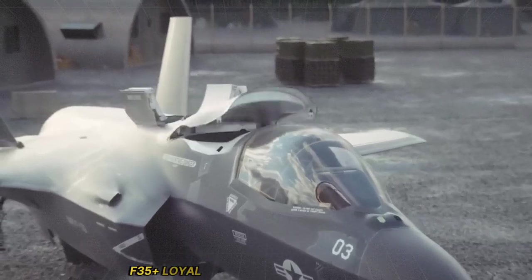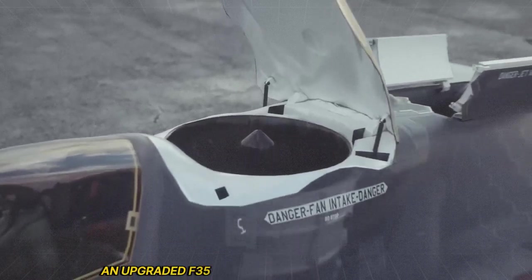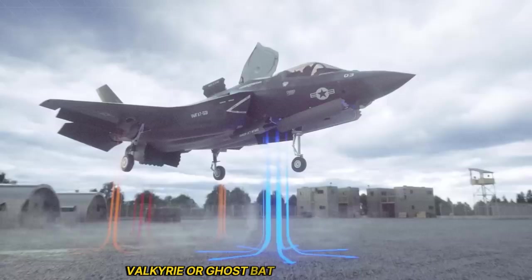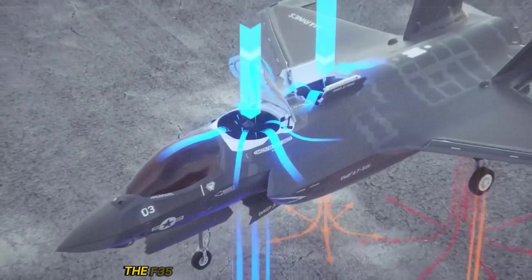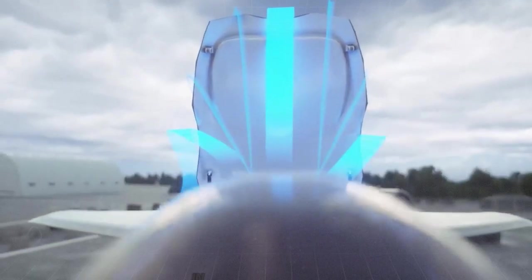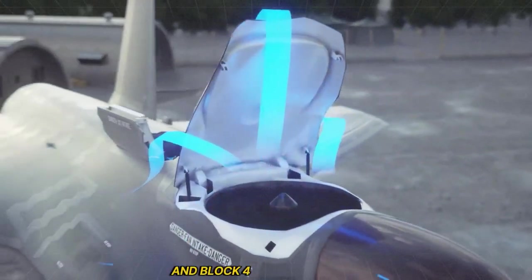Imagine an upgraded F-35 flying with autonomous loyal wingman drones — like the Skyborg, Valkyrie, or Ghostbat — under its command. That's exactly what Lockheed and the Pentagon are building next. The F-35 becomes the central brain of an AI-powered air force, directing swarms of robotic fighters in contested airspace. This loyal wingman concept is already in test flights, and Block 4 makes it reality.